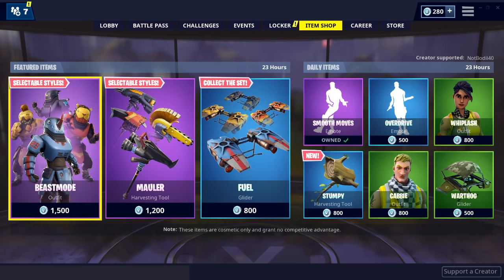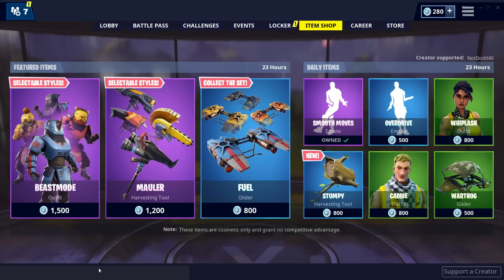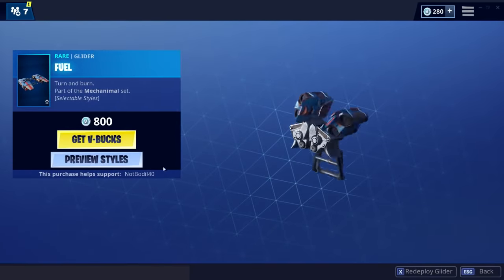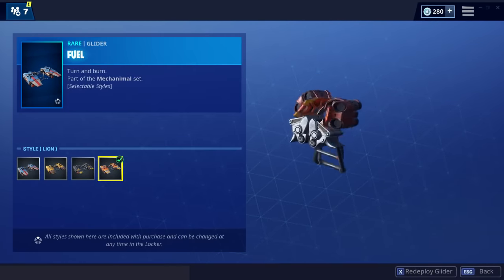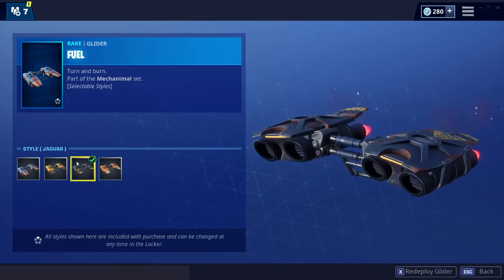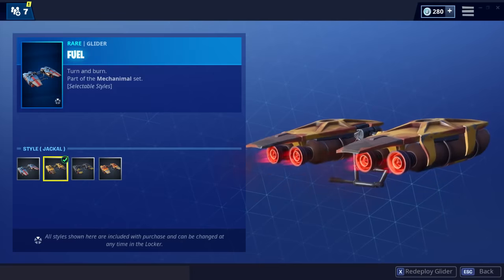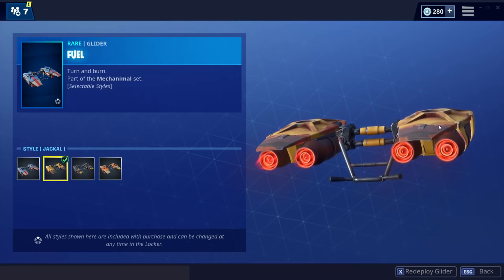You get four gliders as well. Technically this is 20 bucks and this is another 15, so if you buy the entire thing you would be spending about 3,500 V-Bucks. That is a lot of V-Bucks, but at the same time you're gonna be getting all these styles. Some of these are really nice - this is a glider, it's kind of crazy.